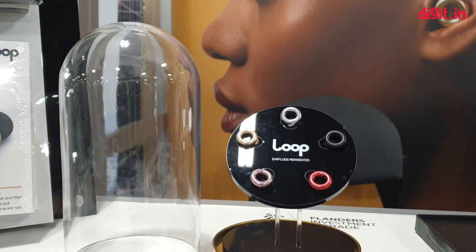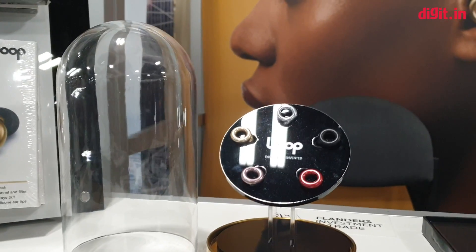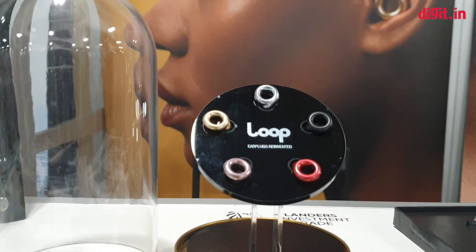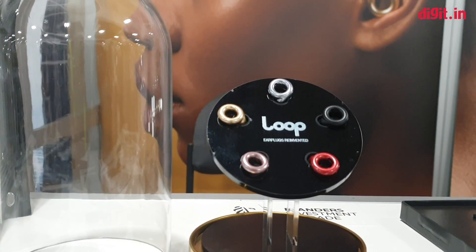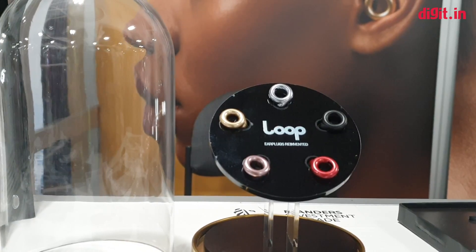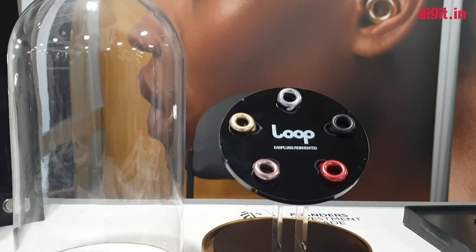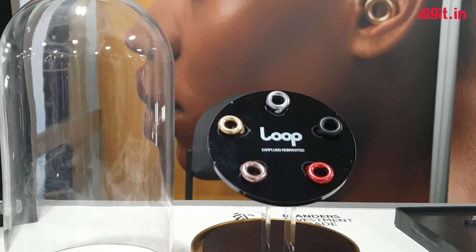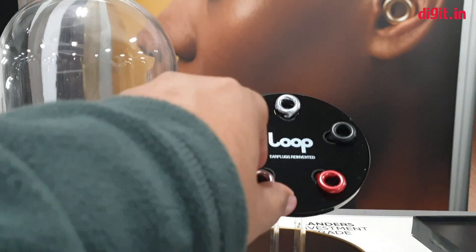Hey guys, welcome to digit.in. Here at Startup Village there is a company called Loop — it's a Belgium-based startup that essentially makes what are called decibel reducers. In case you don't know what they are: let's say you go to a lot of concerts or movies where you find the volume too high. You can't tell the movie theater to turn it down, and you can't go to a music festival and tell the DJ to turn it down a little bit — that's where decibel reducers come in.